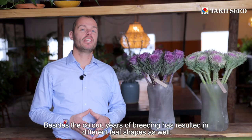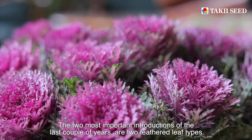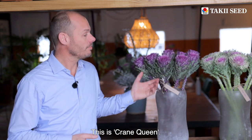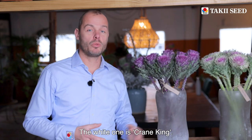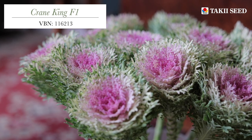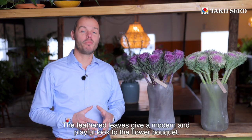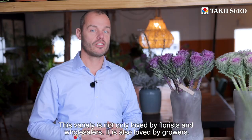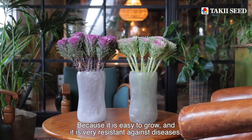Besides the color, years of breeding has resulted in different leaf shapes as well. The two most important introductions of the last couple of years are two feathered leaf types. This is Crane Queen and the white one is Crane King. The feathered leaves give a modern and playful look to a flower bouquet. But this variety is not only loved by florists and wholesalers — it is also loved by growers because it's easy to grow and very resistant against diseases.